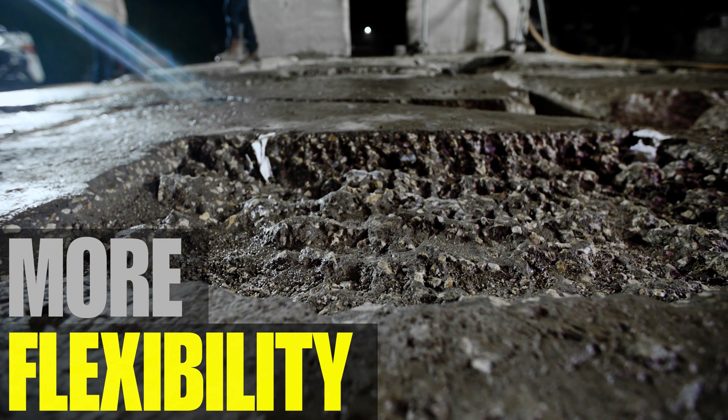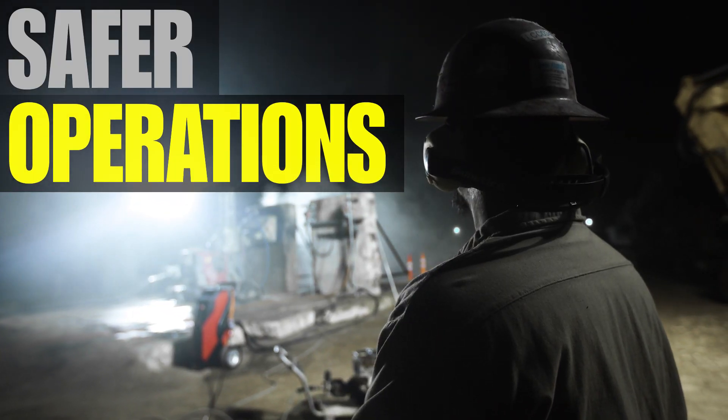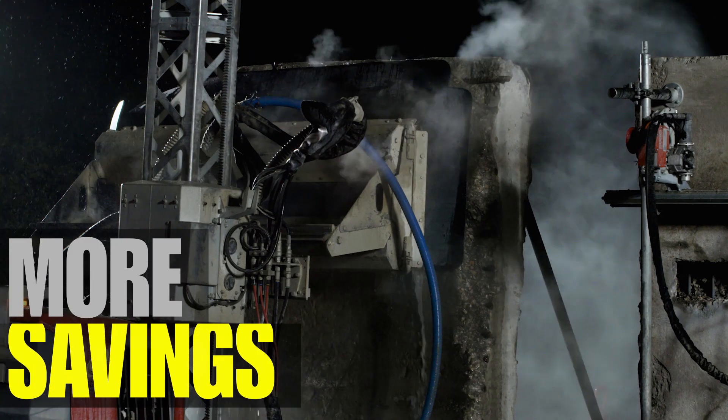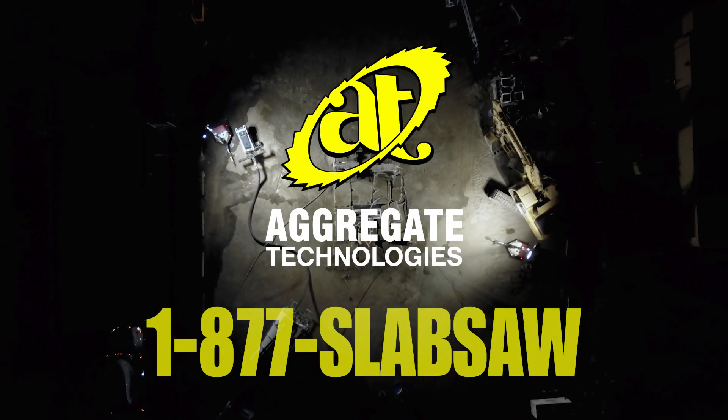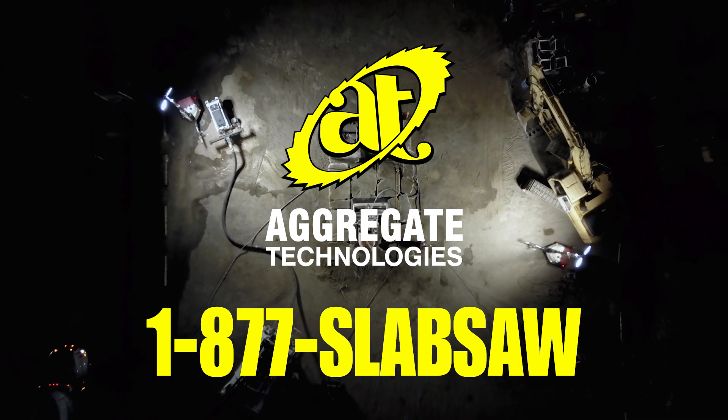Hydro demolition will give you more flexibility, better results, safer operations, increased productivity, and more savings. Call Aggregate Technologies today and let this amazing technology start working for you.